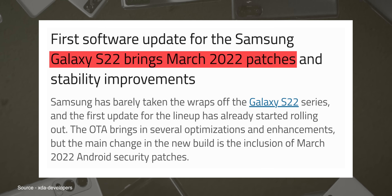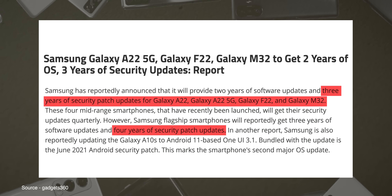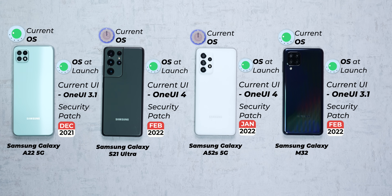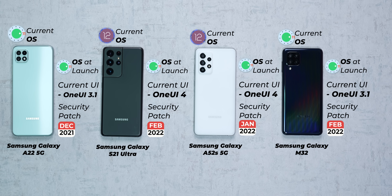Not all brands are bad, though, and there is a silver lining — Samsung has turned over a new leaf. The company has clearly outlined the update cycle for its different series. The S-series is expected to get four years of software updates, certain A-series phones are assured three years, and the rest will get at least two years. The S21 Ultra is already running One UI 4.0 based on Android 12 with the latest February security patch. The Galaxy A52s is also on One UI 4.0 based on Android 12, but on the January security patch. The Galaxy M32 and Galaxy A22 5G are expected to get the Android update in May, but the Galaxy M32 is already on the February security patch.